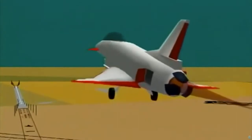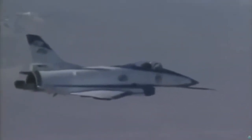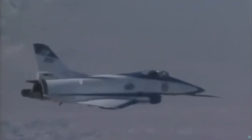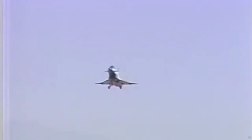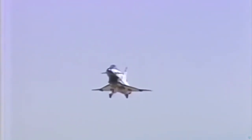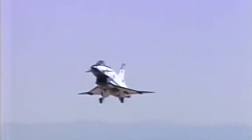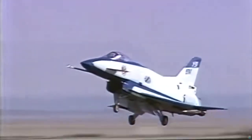Upon completion, the X-31 test team will analyze the test data and provide a final report and briefing of their accomplishments in quasi-tailless research to the JAST program managers in Washington, D.C. The ITO test team at NASA Dryden continues to plan for a reduced-tail, tailless X-31 flight program during calendar year 1995.